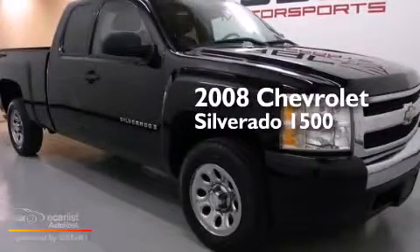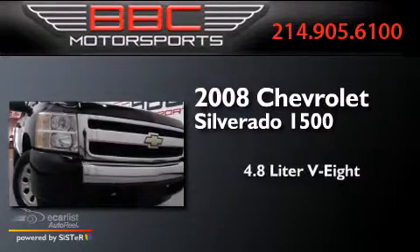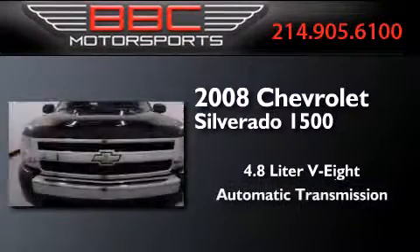This is a 2008 Chevrolet Silverado 1500. It has a 4.8 liter 8-cylinder engine and an automatic transmission.